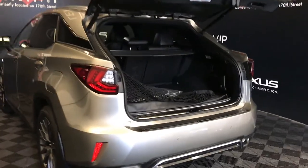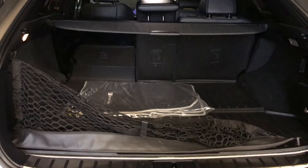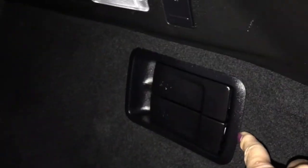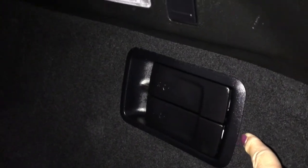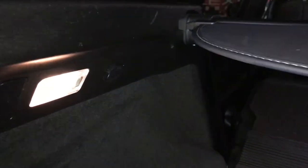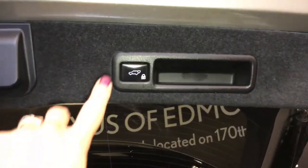Inside the trunk area: full-length carpet, carpet mats, cargo liner and cargo cover. You have your netting, netting hooks, first aid kit, handles to bring your second-row seat down, extended hooks, and lighting. You have a 12-volt power source and lighting. Underneath the floorboard is a compact tire and jack. Overhead you have a handle, power button, and a lock feature.